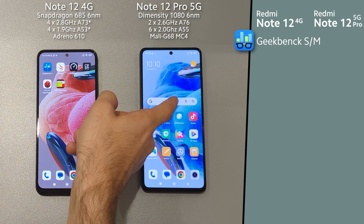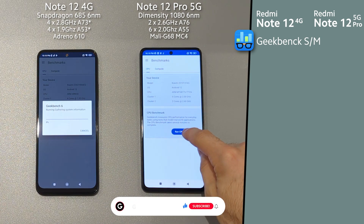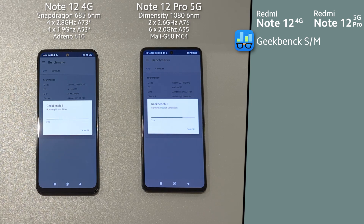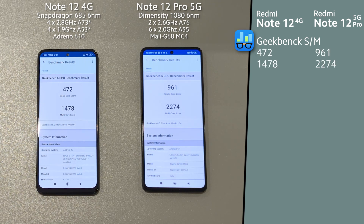Opening Geekbench, where Note 12 Pro was much faster. Look at that — much better single performance score result.